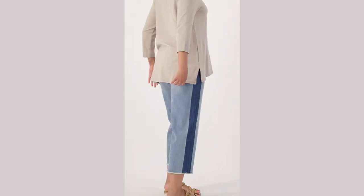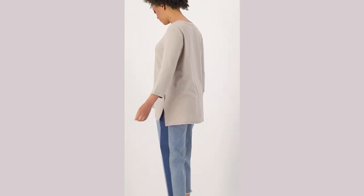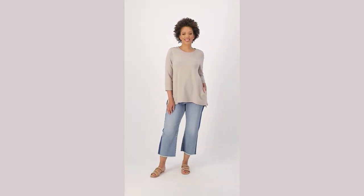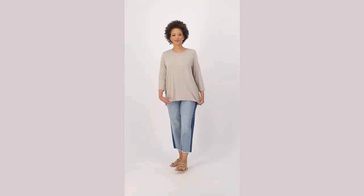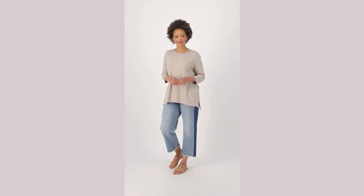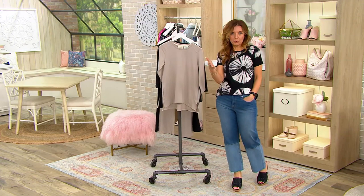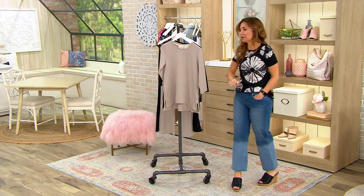We've got a collection coming up. These are two separate presentations designed to go together or mix and match. Stay with us for both of these, or if you're calling to order this top, you can say you also want to throw in the pants that go with it and your order entry operator will be able to help you out.